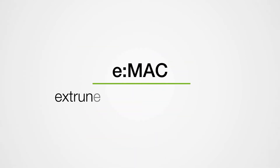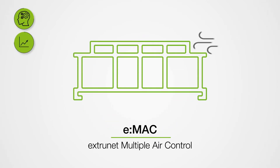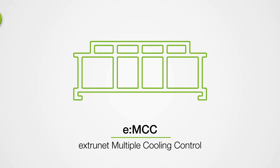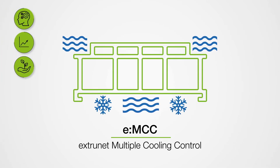EMAC, which stands for Extranet Multiple Air Control, is a system that allows you to control the airflow across individual profile sections. EMCC, Extranet Multiple Cooling Control, guarantees the most efficient cooling of the profile with the minimum water volume.